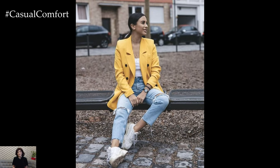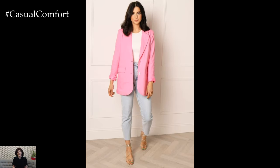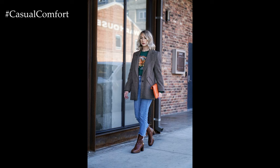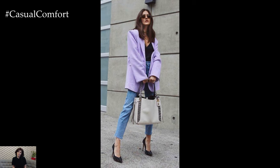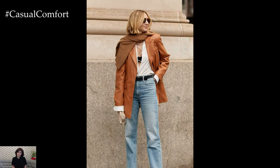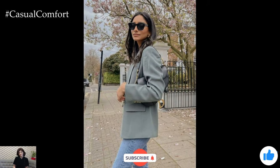With its effortless blend of refinement and comfort, it's no wonder that the blazer and jeans outfit remains a favorite among fashion enthusiasts worldwide. Be sure to subscribe to our channel for more fashion inspiration and styling tips. Stay updated on the latest trends and outfit ideas by turning on notifications, and don't miss out on our upcoming videos where we'll share more exciting content to elevate your wardrobe.